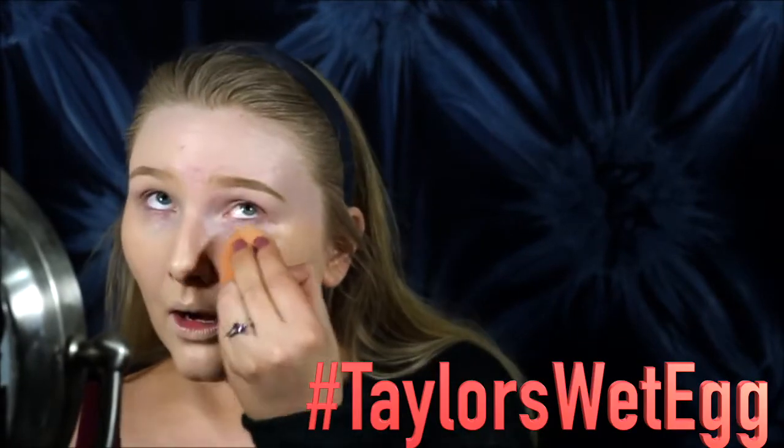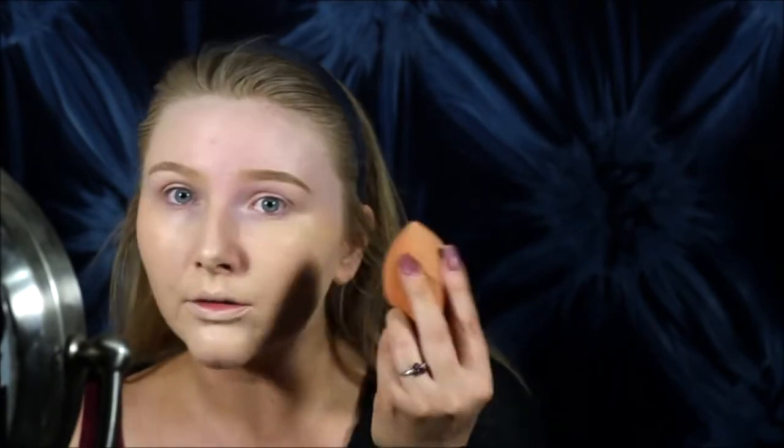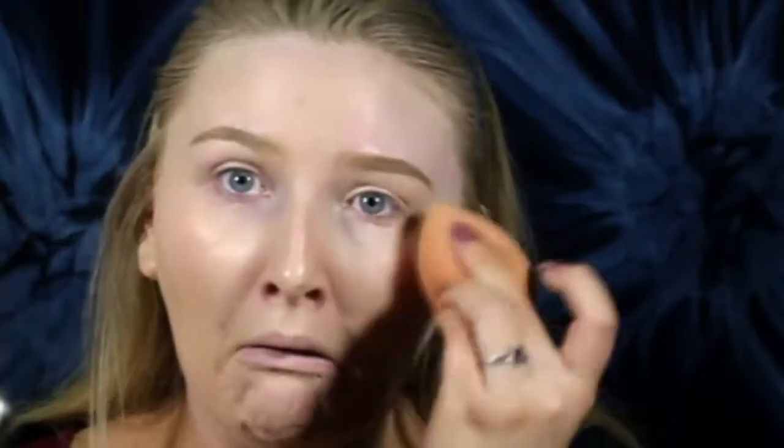Not to benefit us at all though, it's literally just to benefit you guys, I promise. So don't forget to use it: Taylor's Wet Egg. Now full coverage is an absolute must when you're a beauty guru because you can't have any of your flaws showing — those pimples and those craters in my chin need to get the hell out of here. Use the heaviest duty foundation you have and just rub it in multiple layers. You can't have any flaws showing.